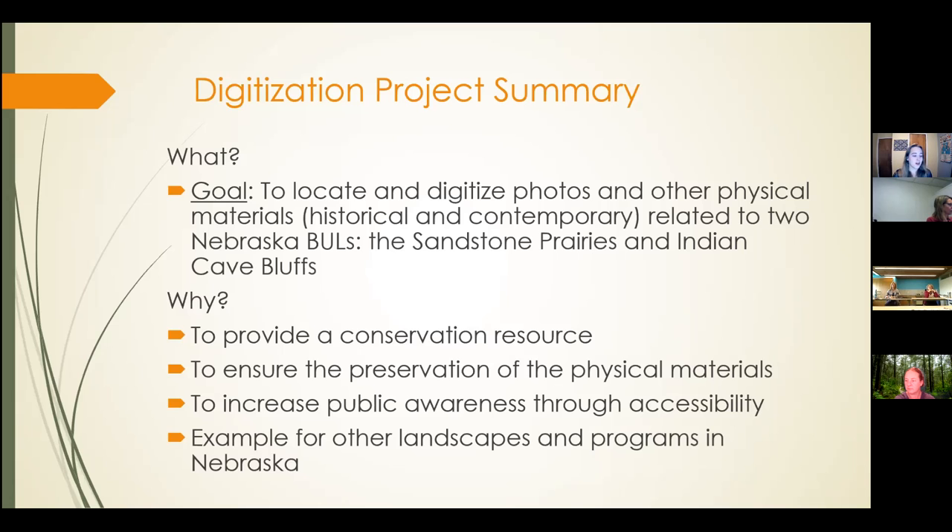So why are we doing this project? First, to provide a conservation resource, especially used for restoration research. Second, to ensure the preservation of the physical materials, since these materials can be damaged or destroyed, so we wanted to ensure there are digital copies of them. Third, to increase public awareness through accessibility — we want the public to become more aware of the fragility and uniqueness of these areas. And finally, my hope is that this project can serve as an example of how to preserve and share information on other of Nebraska's endangered natural resources.